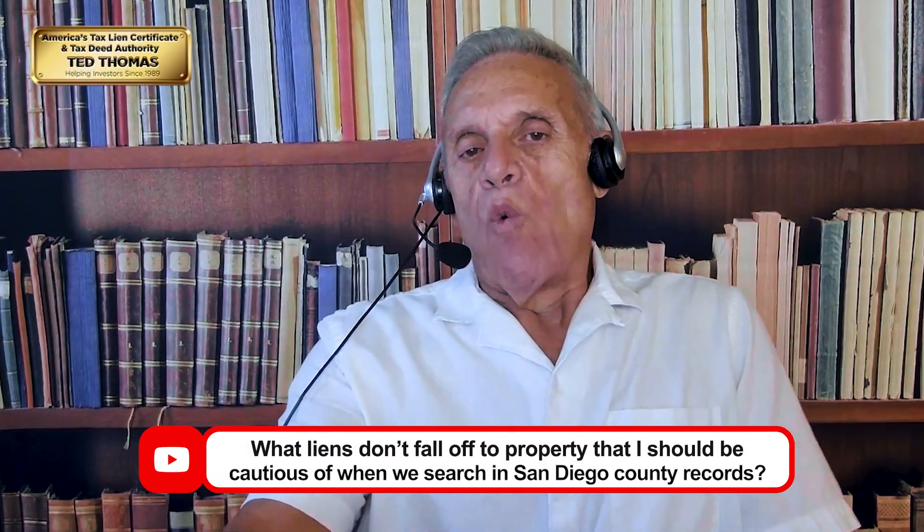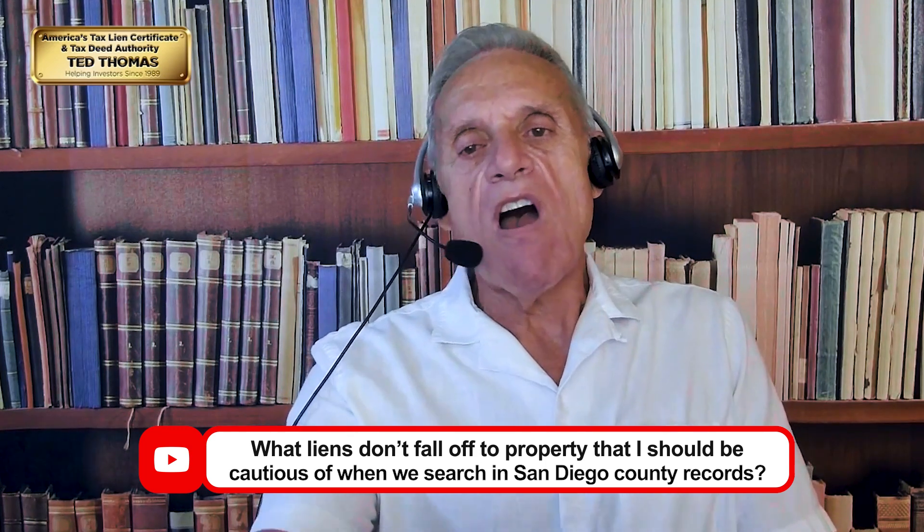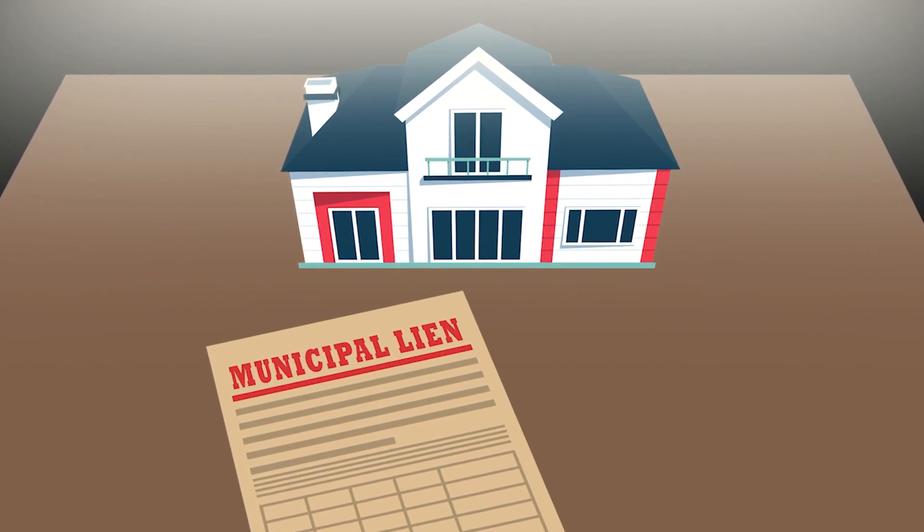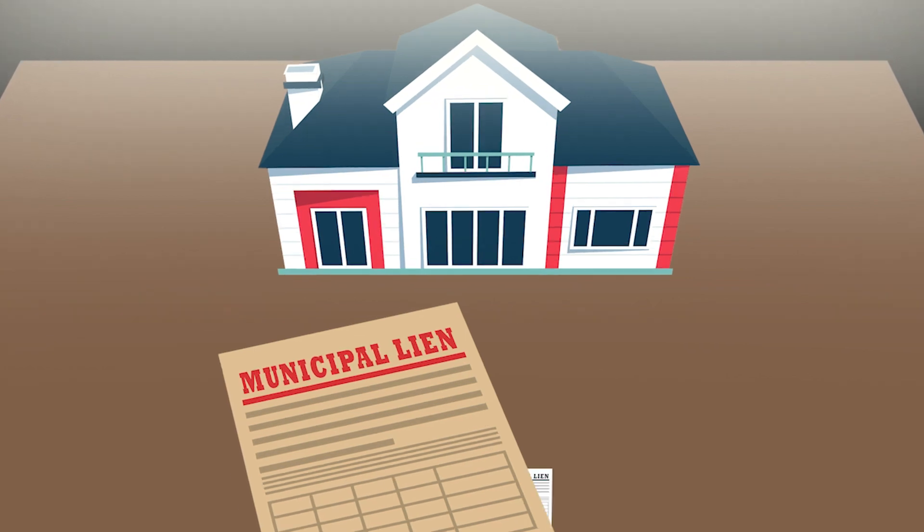From YouTube, Caitlin asks what liens don't fall off a property she should be cautious of when researching San Diego County records. By law, tax-defaulted property loses a mortgage or deed of trust, but that doesn't mean the property is free of other liens. Two critical ones: a municipal lien, which will remain on the property in most cases, and a federal lien, which will always remain on the property. Both could make the purchase very uneconomical if you paid a high price.